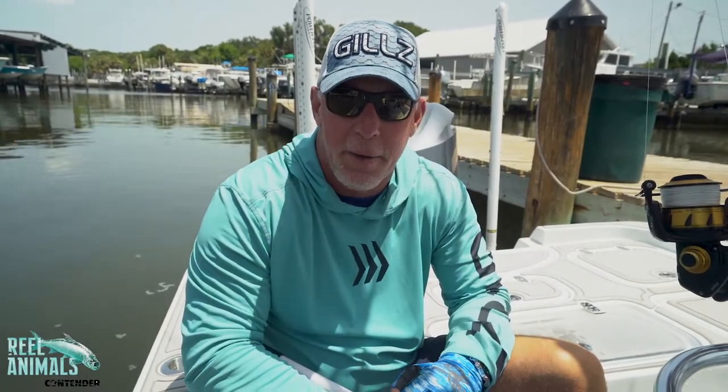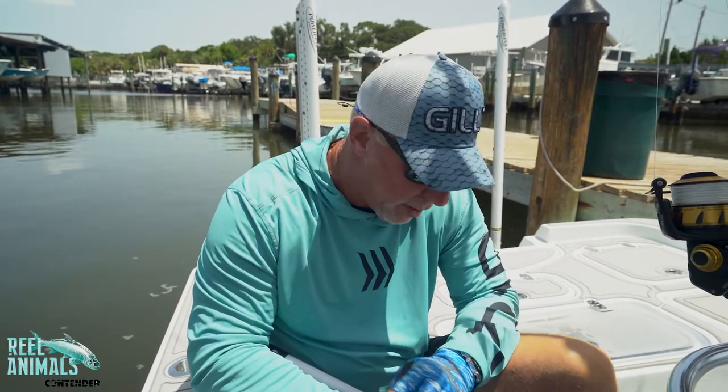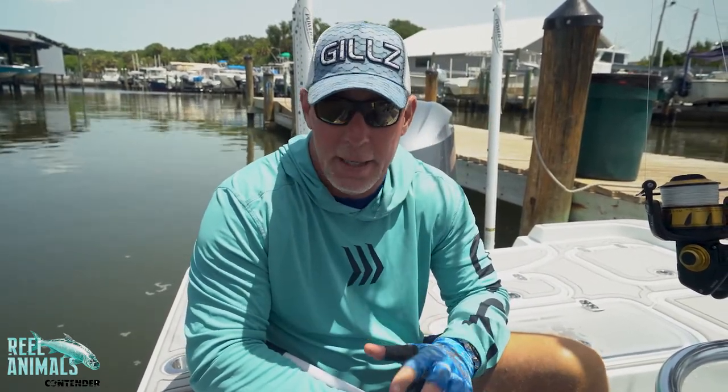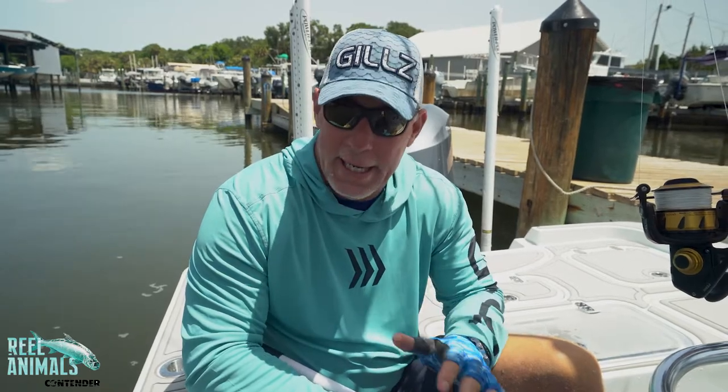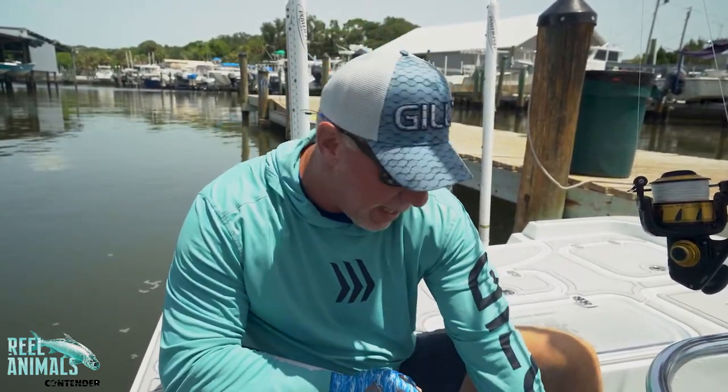Today I want to talk about my three favorite baits for tarpon fishing on the west coast of Florida. It's really important — if you get lucky, you can have all three baits with you on any given day, because you never know which one they're going to pick. It's a really great way to go.